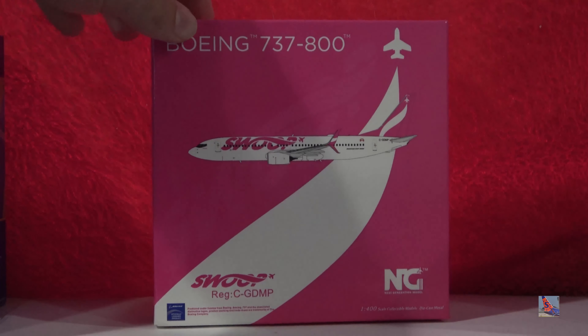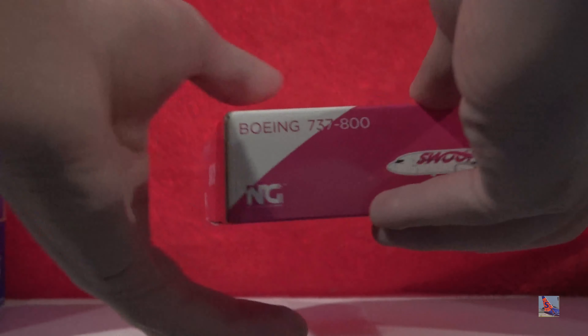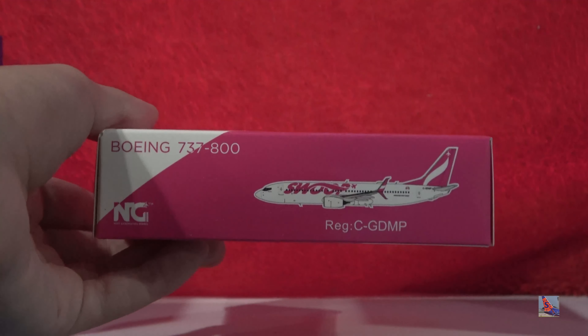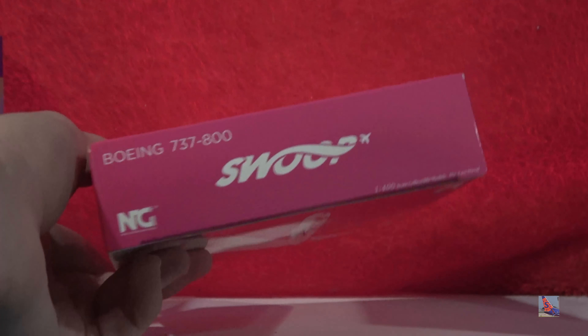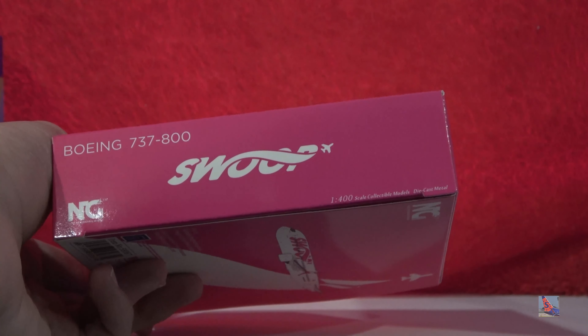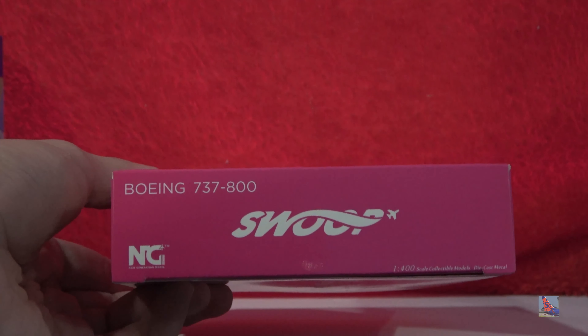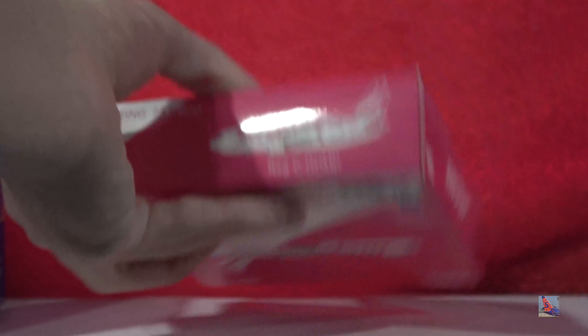It's only visible if you look at it in a brighter light scenario. At the bottom we have 737-800 NG, computer-generated image, and registration. On the side we have the Swoop logo, the 1:400 scale, collectible models, die-cast metal, 737-800 NG. The top is the same as the bottom, and the left side is the same as the right.